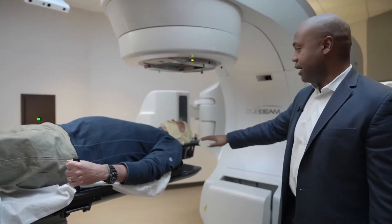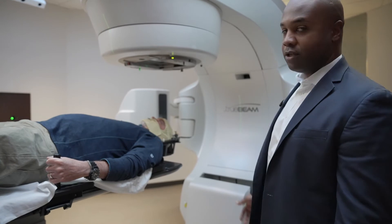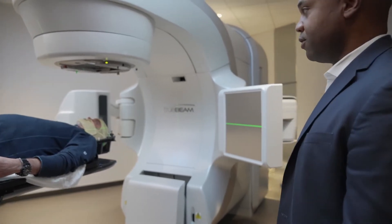Now that the patient is in the treatment position, we'll bring out the imaging arms to prepare for the first set of imaging.